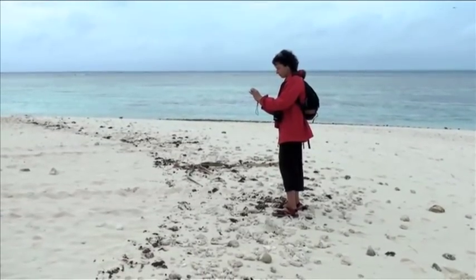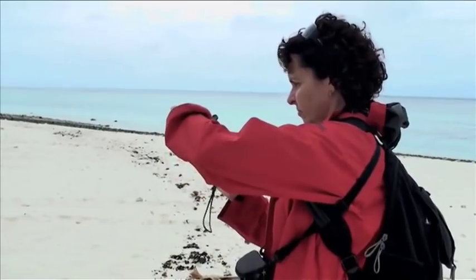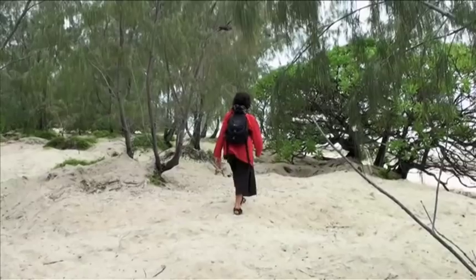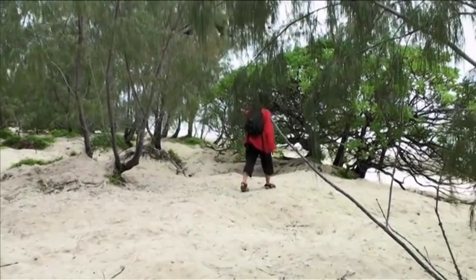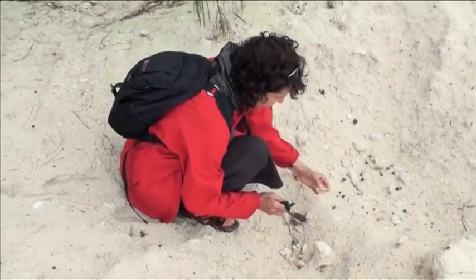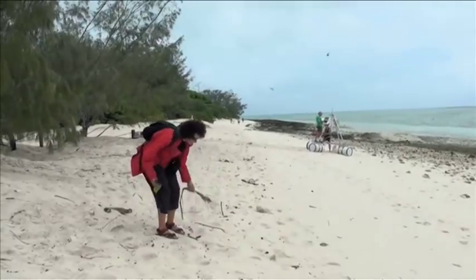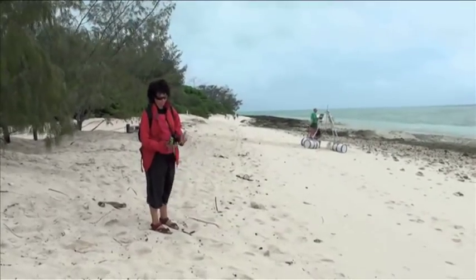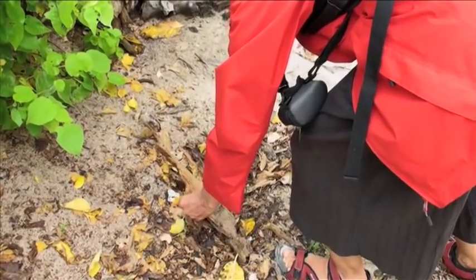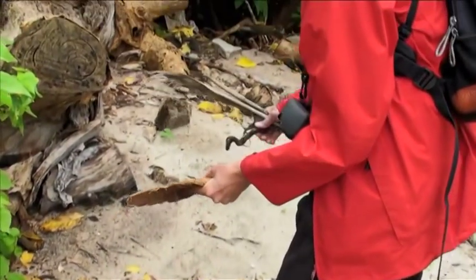I was invited to go to Heron Island by the University of Queensland Art Museum. They'd seen a previous project that I had made, which was the Replant Folio, where I and another group of artists went to the Daly River region and we looked at botanical specimens and the environment and made a series of prints. So on the basis of that, I was asked to be the artist-in-residence over there.